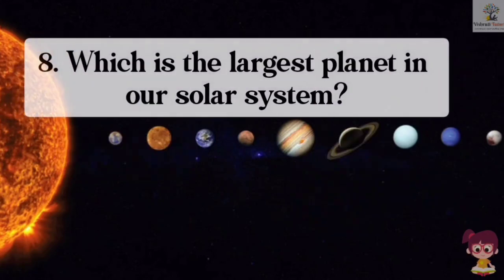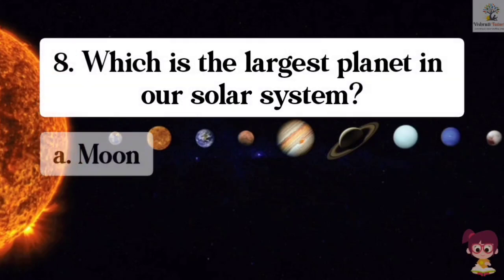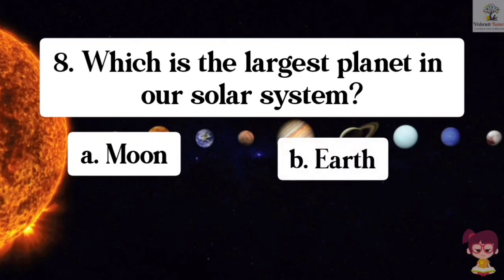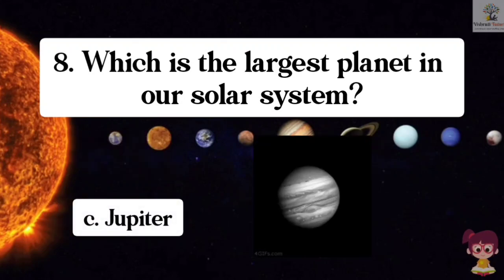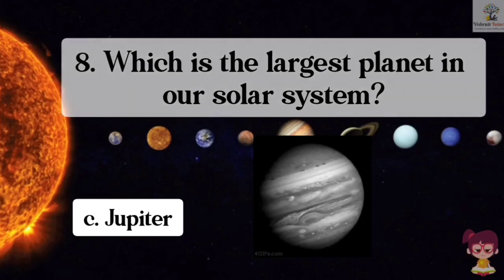Question number 8. Which is the largest planet in our solar system? Options: A. Moon, B. Earth, C. Jupiter, D. Mercury. The correct answer is C. Jupiter. Jupiter is the largest planet in our solar system.